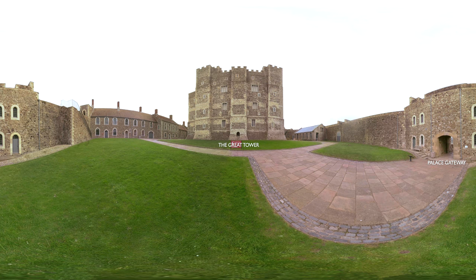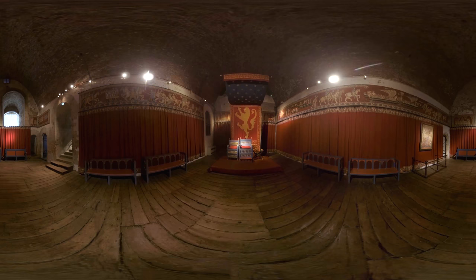At the centre of Dover Castle is its imposing great tower, which Henry II also built. At just over 25 metres high, 30 metres square and with walls up to 6.5 metres thick, it has three floors of rooms with state apartments for the king at the top. Henry used this magnificent palace to impress distinguished visitors from abroad.